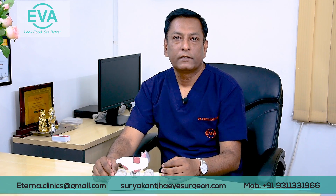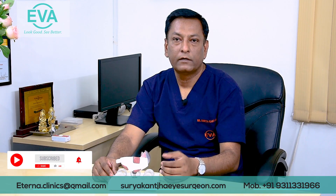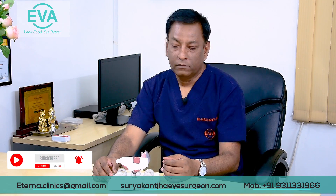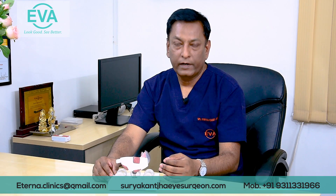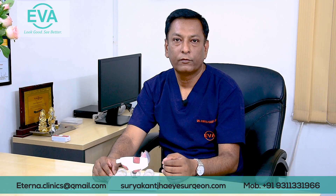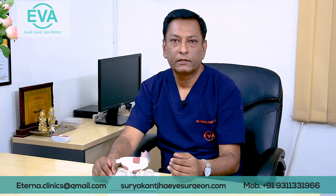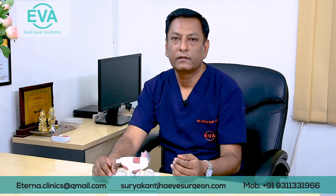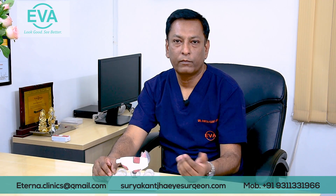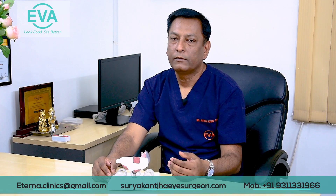The other procedure is Femto LASIK, in which flap creation is done by a femtosecond laser. This is a pure blade-free procedure where the flap is made by a femto laser, elevated, and the rest of the procedure is the same as customized LASIK. In customized LASIK, the flap is created by a microkeratome blade, whereas in femto-assisted LASIK, it is made by a laser.